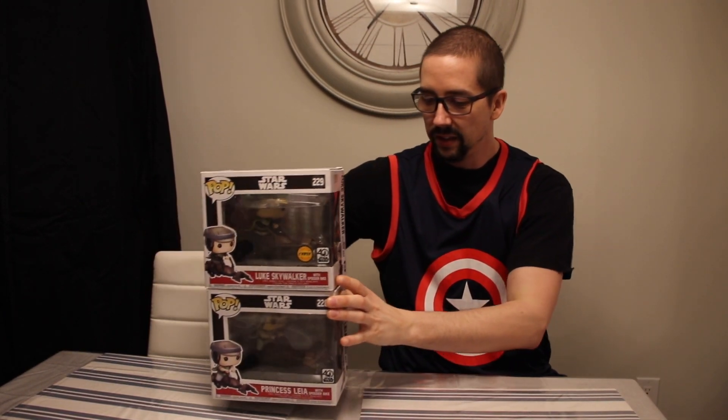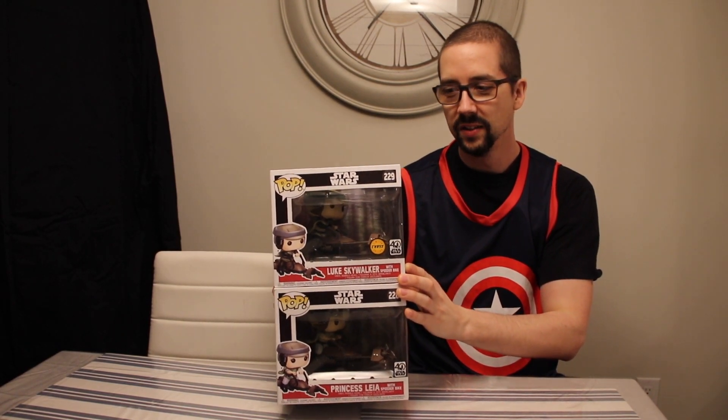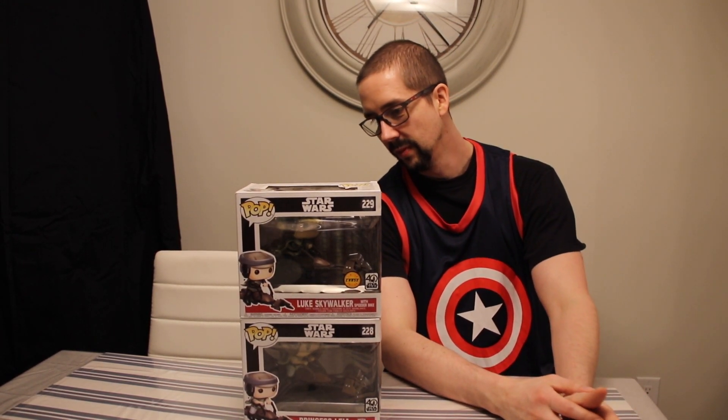So what we're going to be talking about today is this. We have Luke and Leia in the speeder bikes, when they're speeding away. It's actually really cool. The odd thing about this is one's a chase and one's not, and they don't normally do chases in these big type of boxes. I've only seen these in long boxes for pop rides, and I don't even think this is a pop ride. The top one is a chase and the bottom one is the regular non-variant.